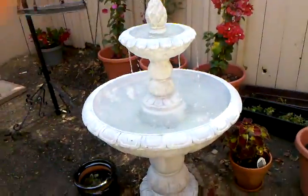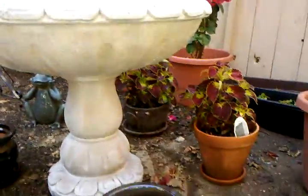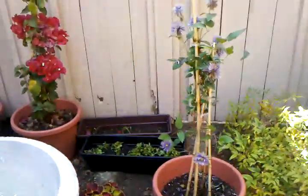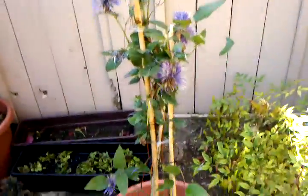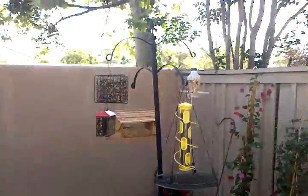And over here, our fountain. There's my coleus plants — trying to make a circle around the fountain with those. The vines aren't doing that great right now. But here's the area where we feed the birds.